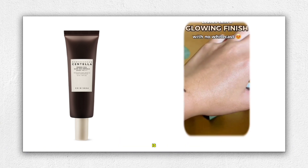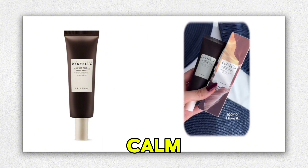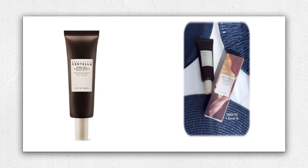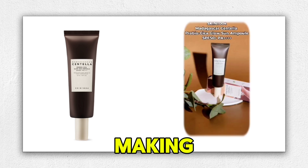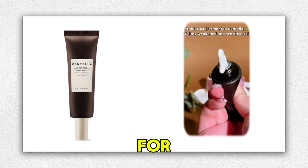The formula is enriched with fermented centella and soothing panthenol, which work together to calm and hydrate the skin. Additionally, ceramides provide anti-aging benefits, making this sunscreen not just protective, but also nurturing for your skin.